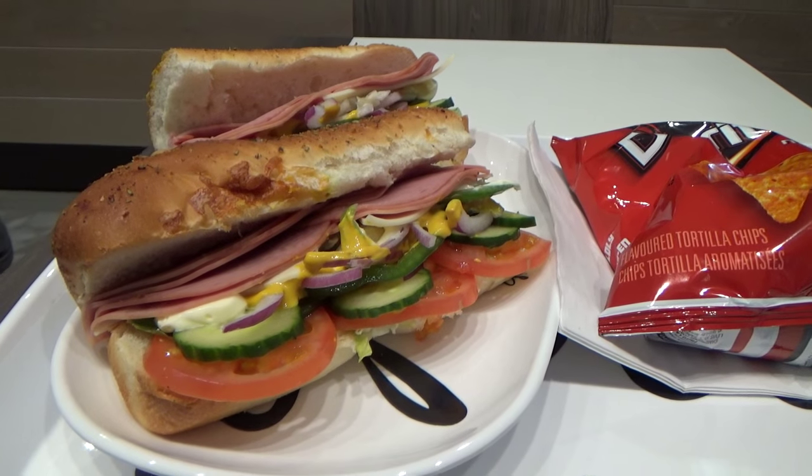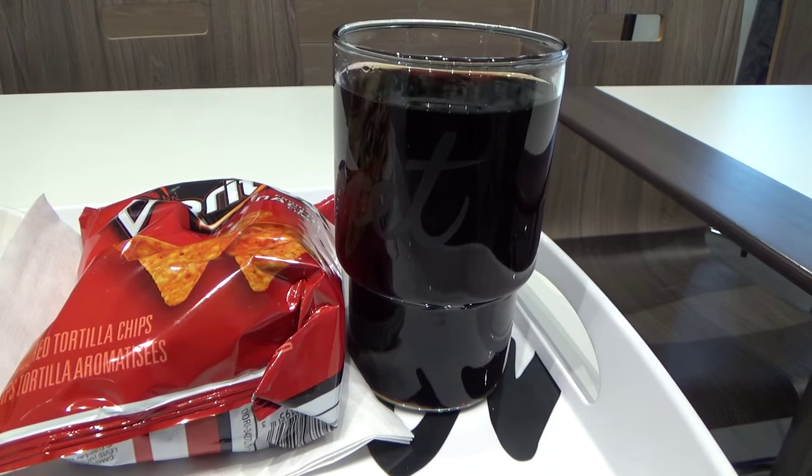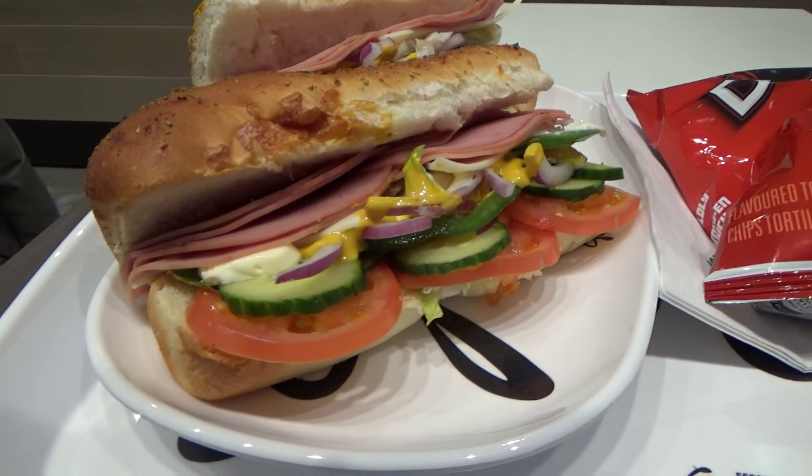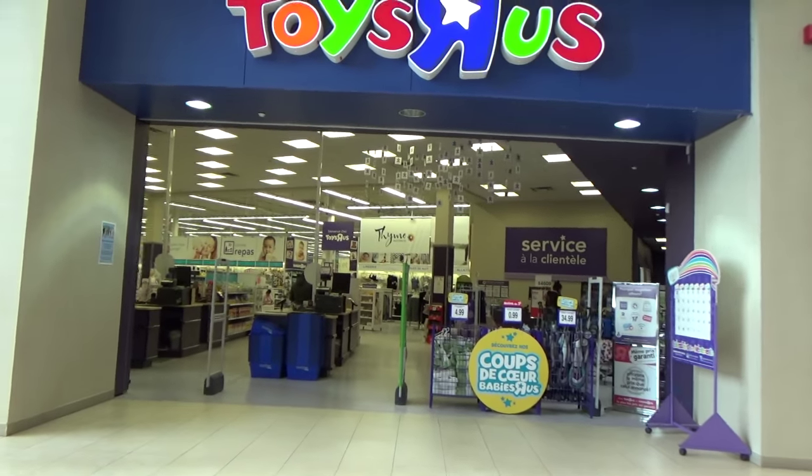Would you look at this? Now this is some fancy Subway right here — served in a glass and on a plate. And we're back.